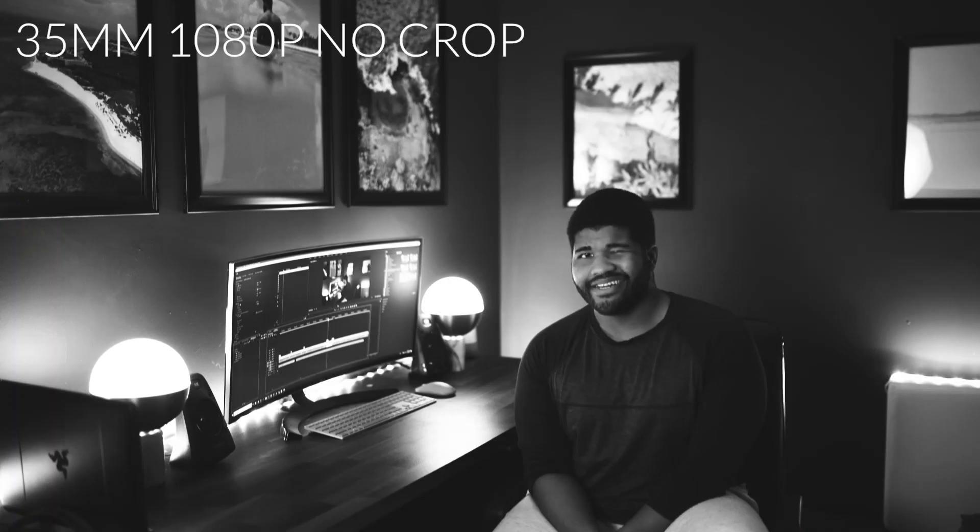As much as we love our 4K, another con is the fact that 4K is cropped on this camera. The crop factor in 4K is not as bad as the EOS R and it's not as bad as the 5D Mark IV, however it is still a crop factor.